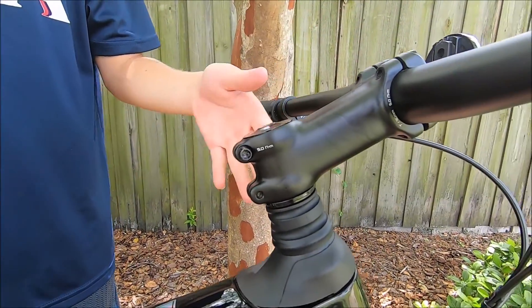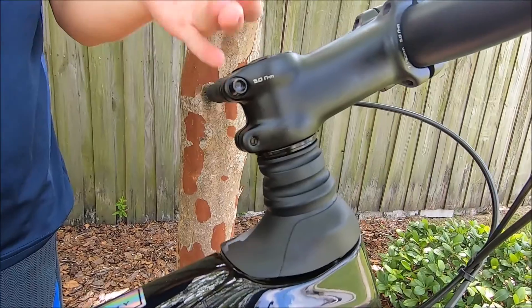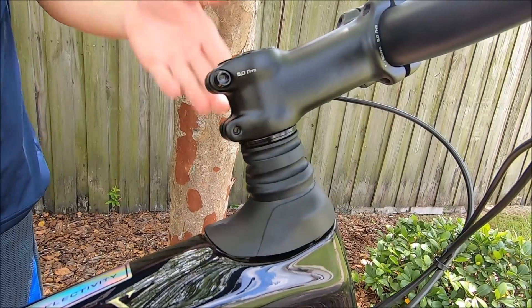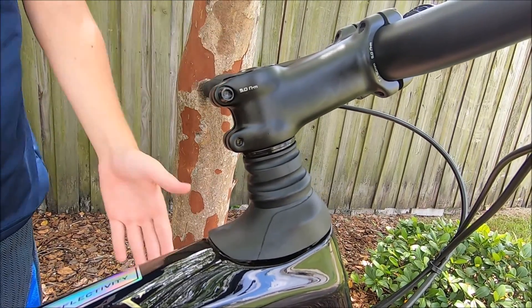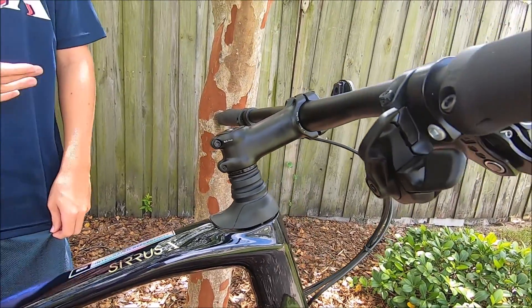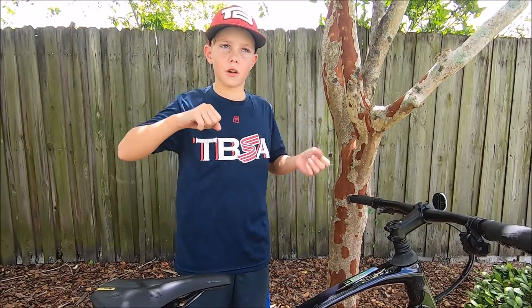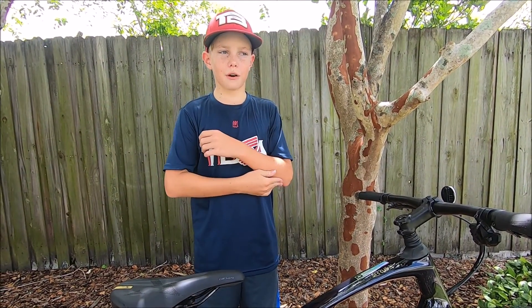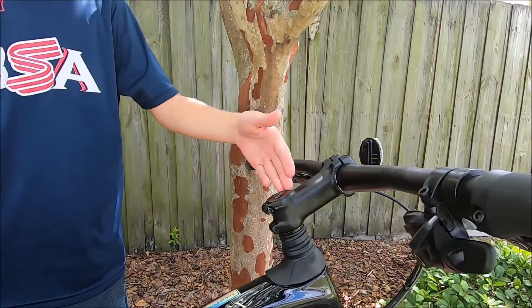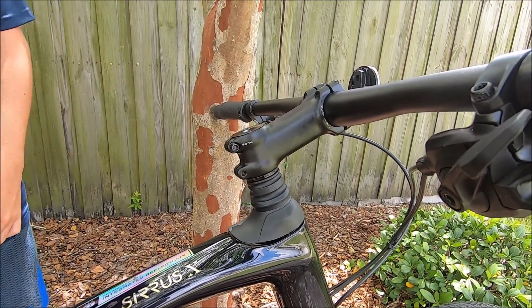Let me tell you about some of the special features that make this bike awesome. This neck is the Specialized Future Shock — Specialized teamed up with McLaren to make this Future Shock. This shock is incredible for biking advancements. It takes the sting out of roots, cracks in the sidewalks, grates, and little tiny jumps. It has 20 millimeters of travel.